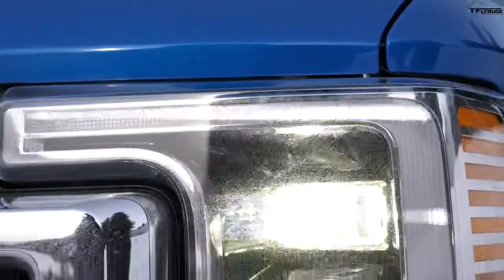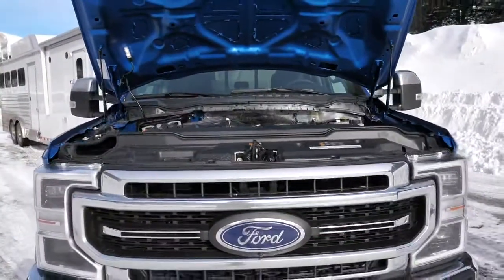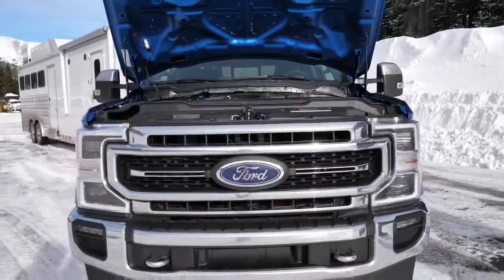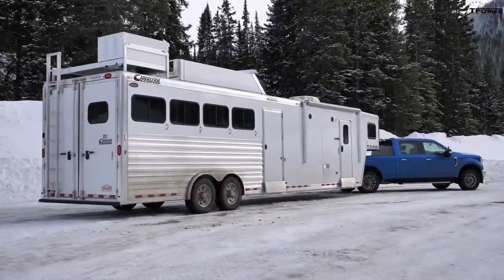You guys asked for it and you got it — today we have the big 7.3-liter gas V8 engine versus the Ike Gauntlet, the world's toughest towing test. Yes, finally the 7.3 Godzilla going up the hill pulling 16,000 pounds of horse trailer.